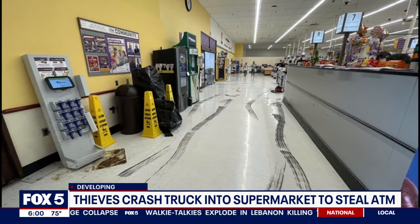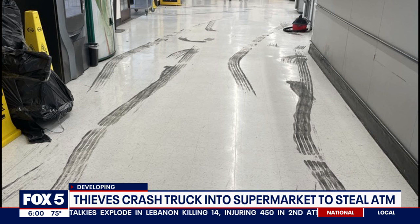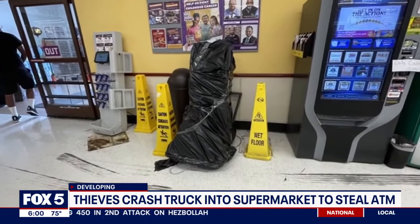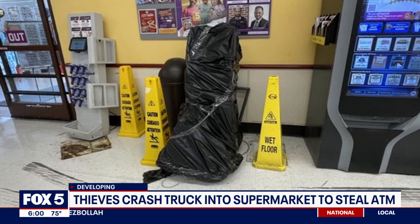This is what it looks like inside. There are tire tracks on the floor in the front of the store, right near the self-checkout aisle. A number of dark skid marks stretching for about 20 feet. Nearby, wrapped in dark plastic, the ATM targeted by the thieves. It's still here.